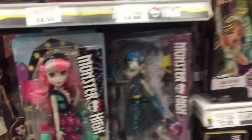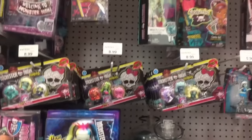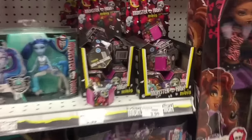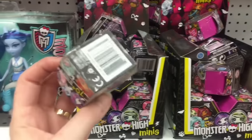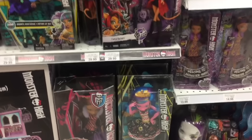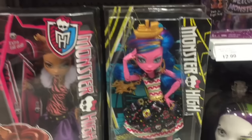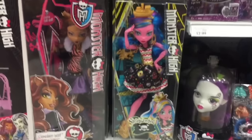We have more of the Electrified. Some of the mini packs. They have four more cases of Monster High minis — they must have had ten cases total. They have this Jumbo Shriek Wrecked Goliope. She's really pretty.